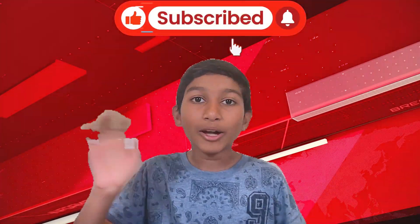If you liked this video, don't forget to like and subscribe for more. Bye for now.